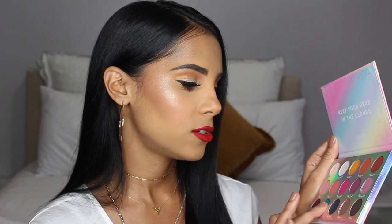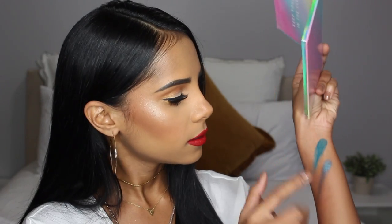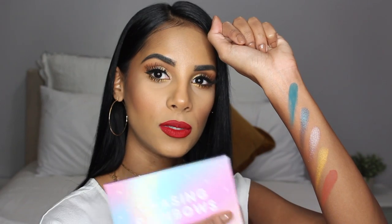I want to quickly swatch some of them. This one, for example, is one of my favorite colors called Bring It On. We also have Eclipse right here, and here's that yellow shade I used called So Meta. Super affordable, super pigmented — let me know if you guys would like to see another tutorial using this palette because I'm really obsessed with it.